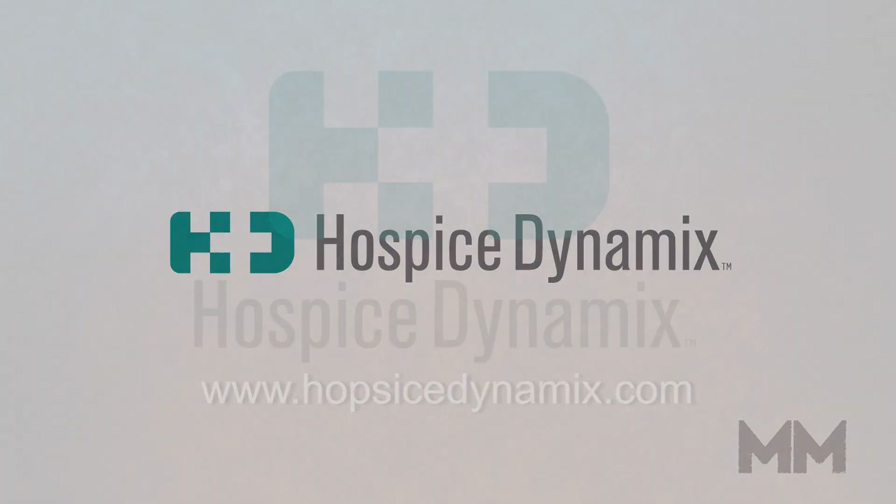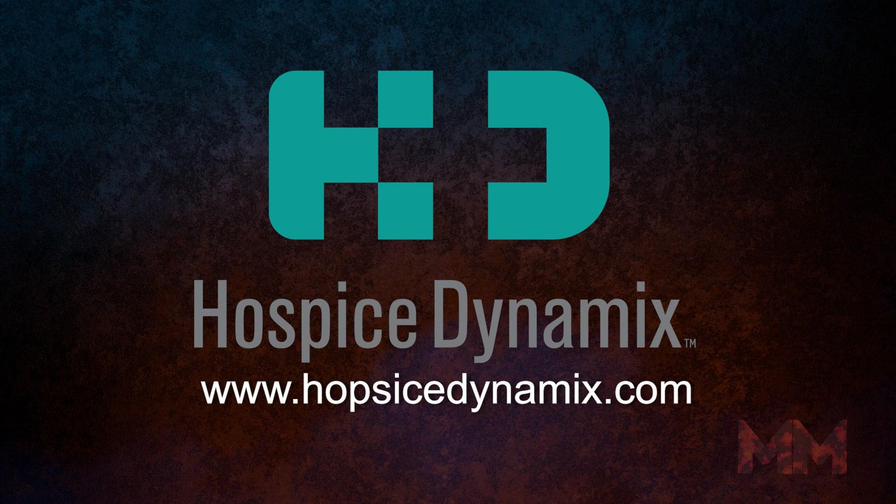To learn more or to schedule a demonstration of the Hospice Dynamics software, visit HospiceDynamics.com. This is John Criswell for Manufacturing Marvels.